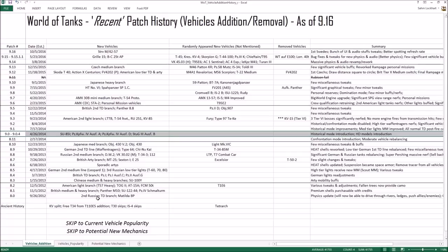In about a year and a half, a lot of normal vehicles were added: the second Russian tank destroyer branch with Object 263, British mediums and heavies, American light tank branch with the T-57 Heavy, Chinese mediums and heavies, British tank destroyer branch, German Leopard 1 branch, sporadic artillery, British artillery, Russian second medium tank branch with the Object 140, German second tank destroyer branch with the Waffenträgers, and the Japanese — then it dropped off.